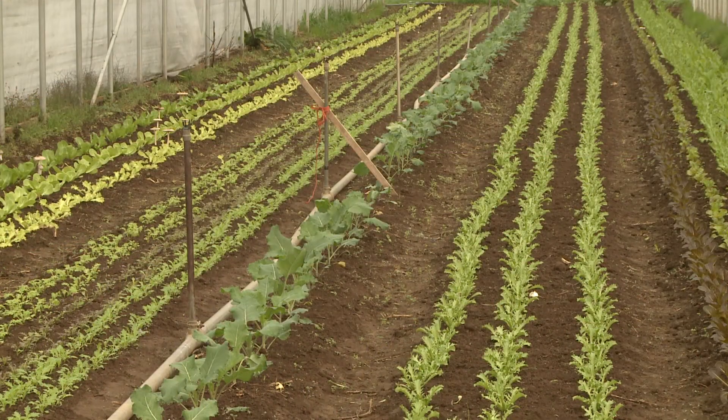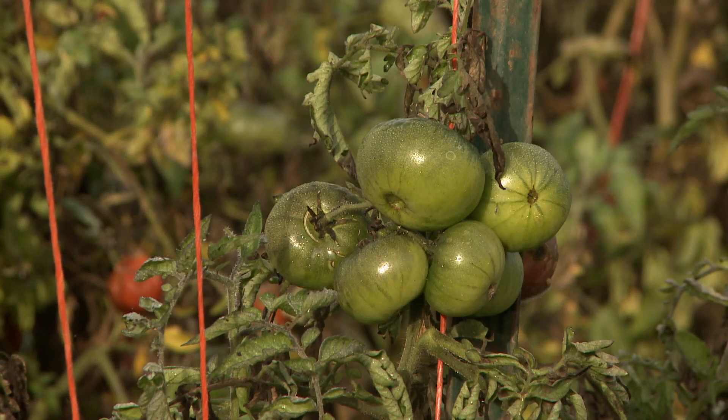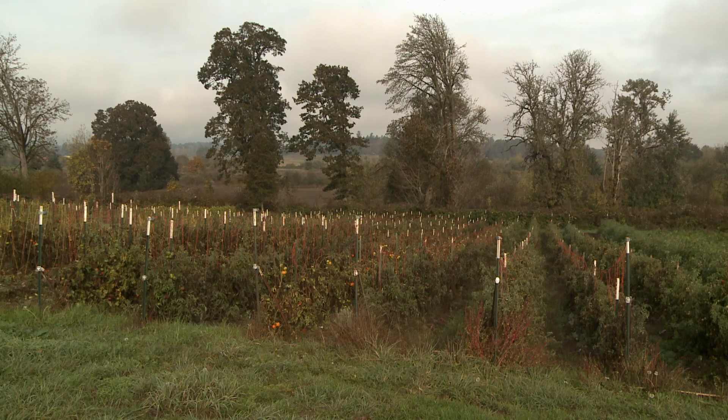Most of our produce goes to CSA members. We have 24 acres in production right now, six of which are fallow this year, so 18 total acres.